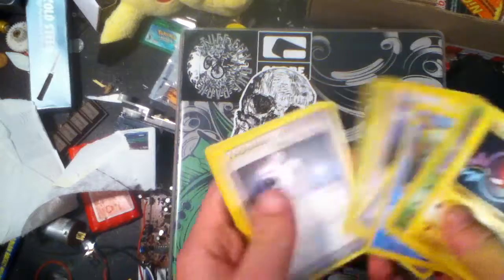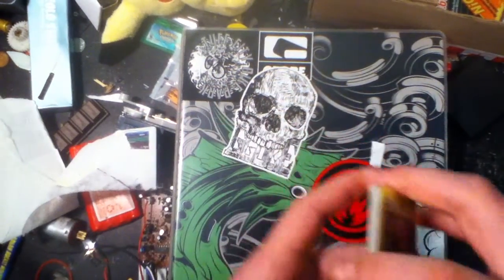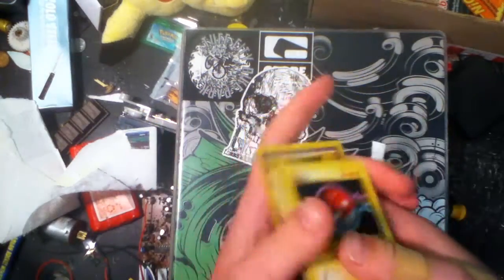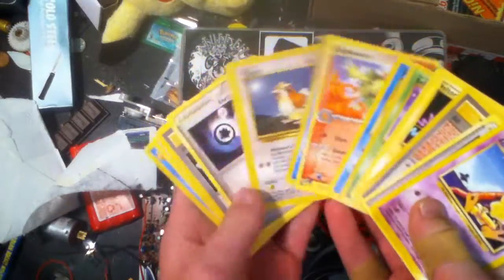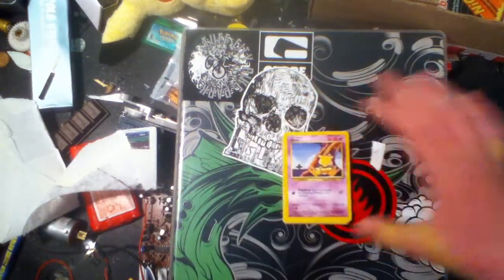So if you want to trade for these cards, just PM me or something. This was 10 Pokémon cards that I got off eBay. There was no point in covering up the addresses. Again, if you want to trade, just send me an offer. Thanks for watching, YouTube. Goodbye.